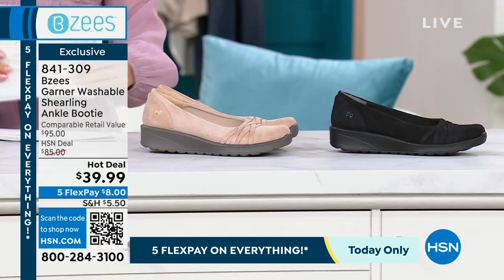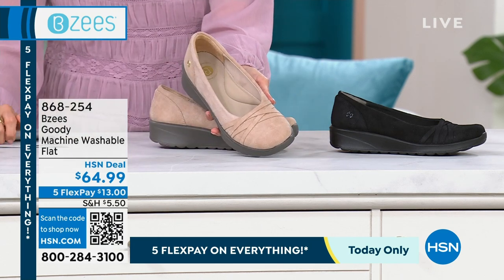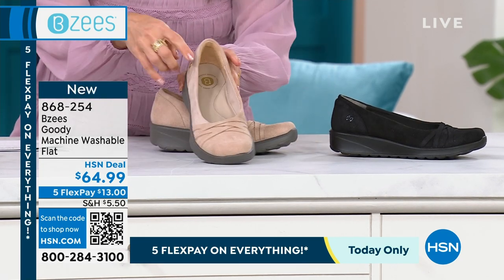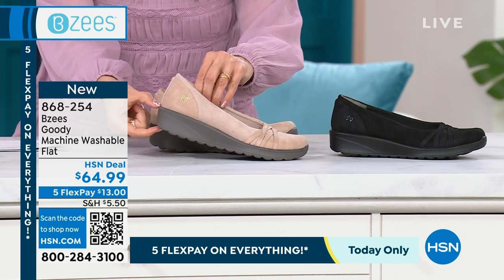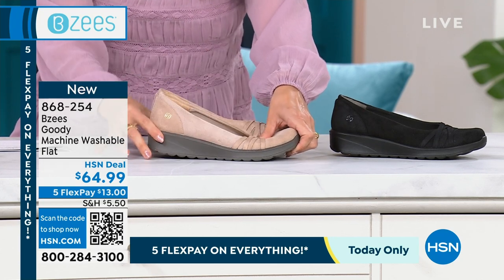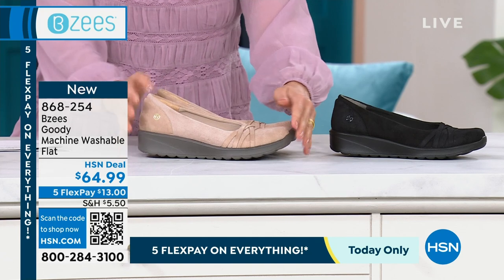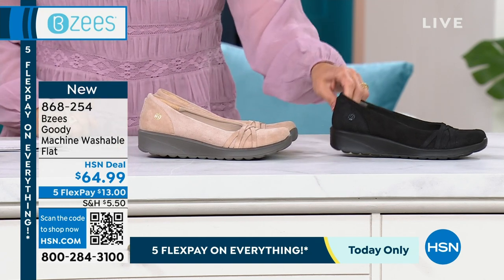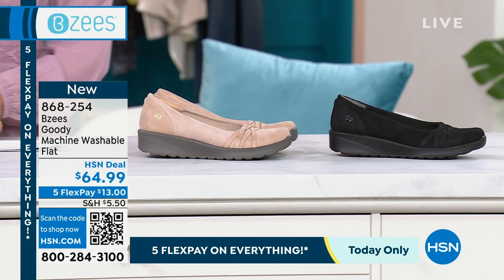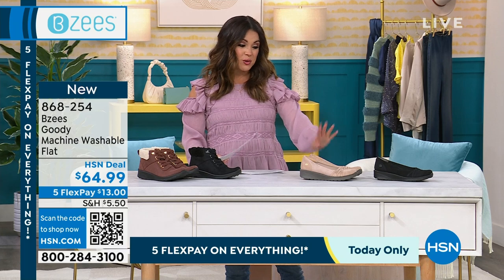Also coming up: the launch of a brand new beautiful flat called the Goodie. It has the softest stretch uppers with lots of soft cushioning and a one and a quarter inch heel — the most beautiful loafer. You would never guess this is a comfort shoe. You can see the arch support in there; it's like a little marshmallow pillow. We have it in beige, black, navy, and olive — though olive is no longer available.